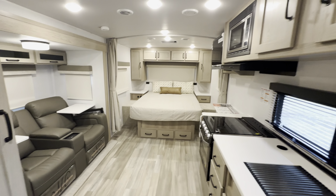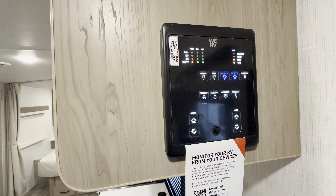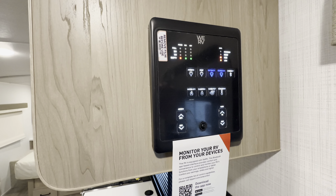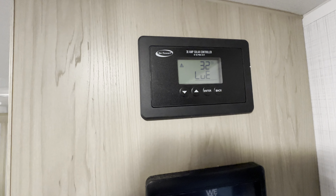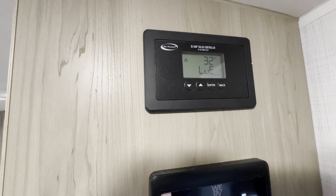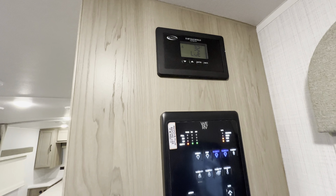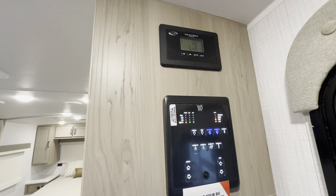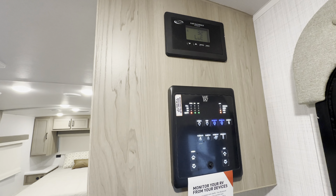Control panel from We R V right as you come in — you can connect your phone app right to that, works really nicely. Up here is the solar charge controller. Today is a super foggy day and that thing is still getting a little bit of power from what little sunlight is coming through — so it's very efficient.